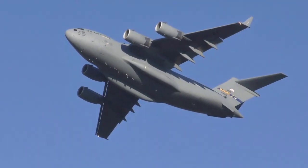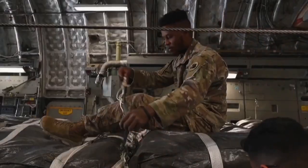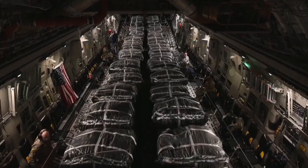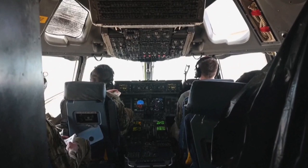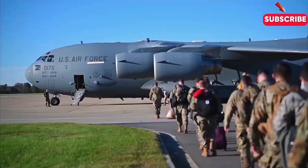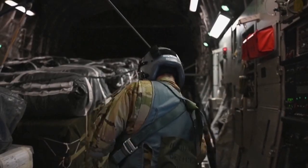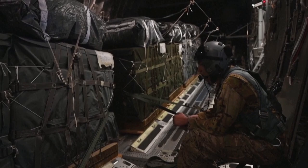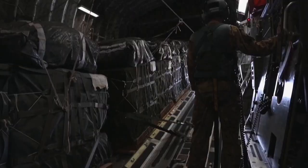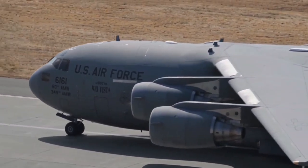While the C-17 is a military workhorse, it's also a hero during humanitarian crises. From earthquake relief in Haiti to evacuations in Afghanistan, the C-17 has proven its worth in countless situations. Its ability to perform both tactical airlifts in war zones and rapid deployments in emergency relief efforts showcases its unmatched versatility. In times of war and peace, the C-17 remains a pillar of strength, providing critical support to both military operations and humanitarian missions alike.